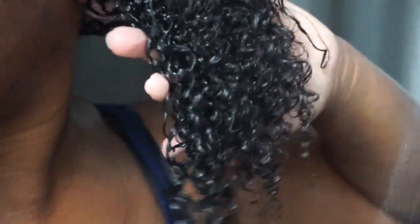Once I began to detangle, my hair was left so nice and shiny and soft. This is with just the conditioner — look at that shine, look at that moisture. I did not expect that at all to be honest.